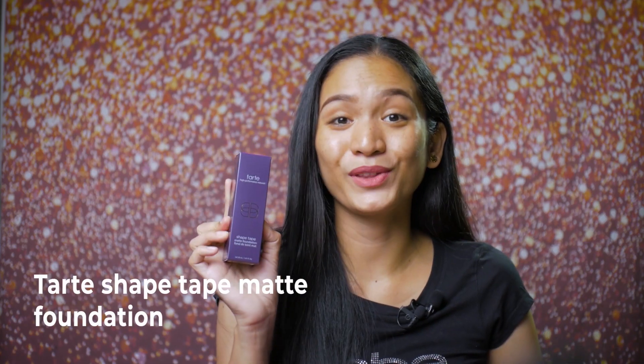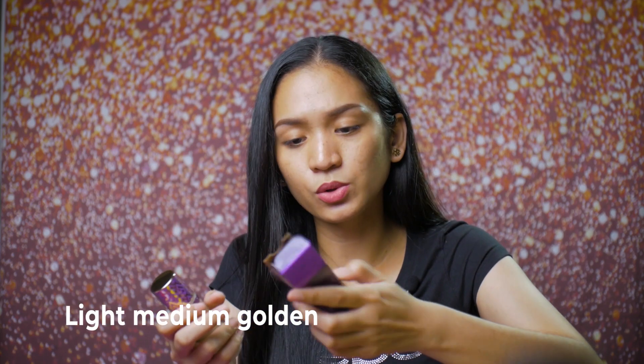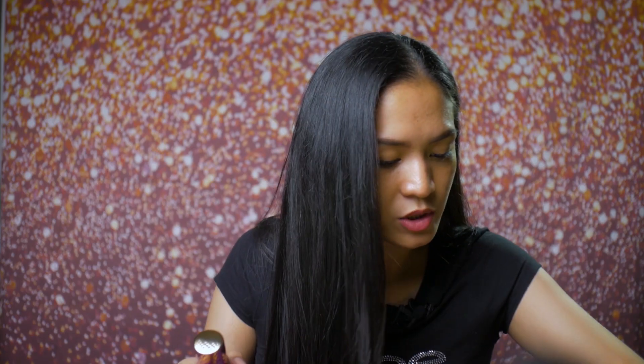Next, we have the Tarte Shape Tape Matte Foundation. Ito talaga yung isa sa mga pinaka-inaabangan ko dito sa in-order ko. Matte foundation siya, and alam naman natin yung Tarte Shape Tape Concealer ay got favorite — maganda talaga, so hopefully this one maganda rin. Pero kabado ako dito kasi hindi ko alam kung sakto to sa shade ko. Ang shade na pinili ko ay Light Medium Golden, shade code 29G yata. May iba-ibang undertones — Light Medium Honey, Light Medium Golden, Light Medium Neutral — so hindi na pala kailangan ng code.